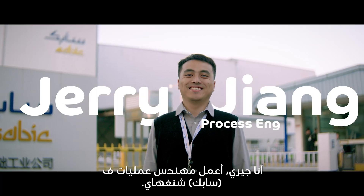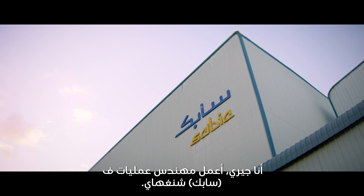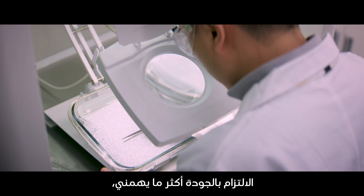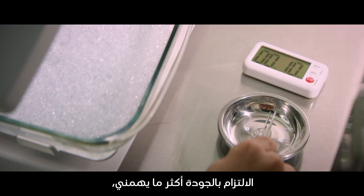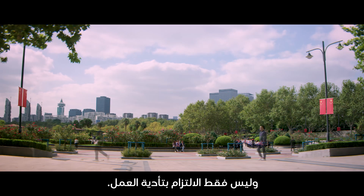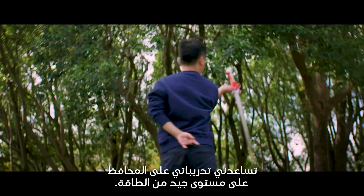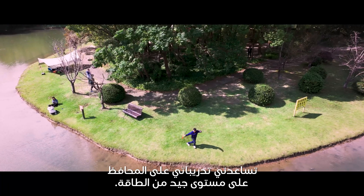My name is Jerry and I work in the SABIC Shanghai site as a process engineer. What's important to me is a commitment to quality, and not just in work. My exercises allow me to develop good energy.